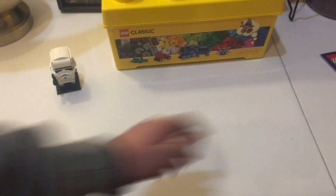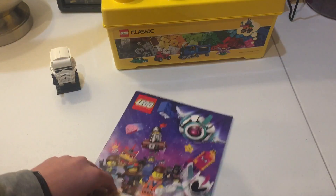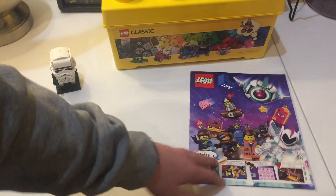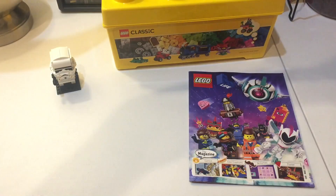I actually won't go into too much detail on this one — I just got this LEGO Life magazine thing. I probably won't do a full look-over on it, just wanted to mention that it's LEGO related.